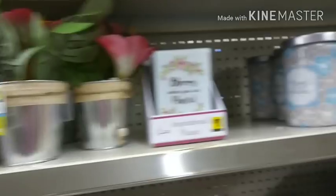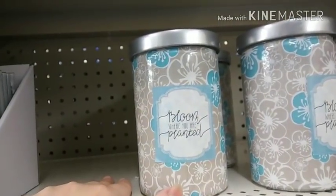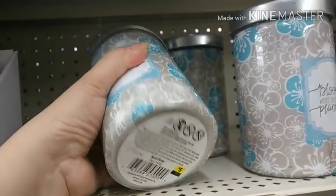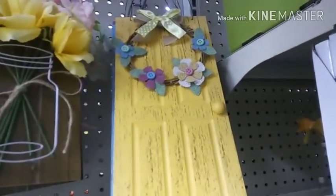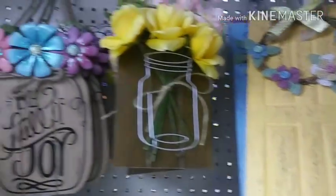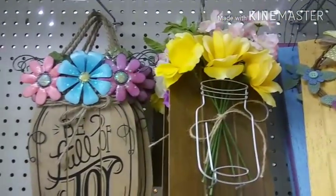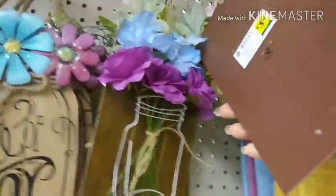I am at Dollar General and I am resisting the urge to buy these awesome little candles. They're $5.00. They smell so nice. This one is also $5.00 — these smell awesome. And they have all this cute stuff out. Look at this, guys — little door hangers. This one's $5.00, this one's $3.50. So stinking cute.